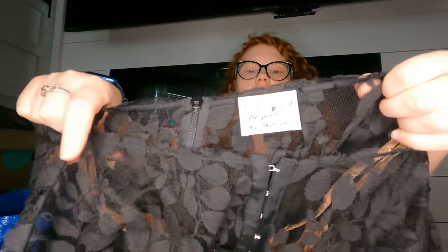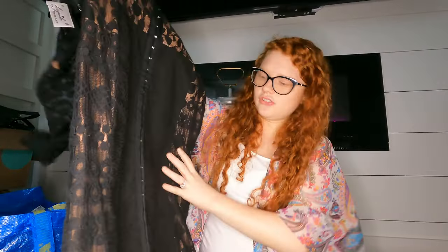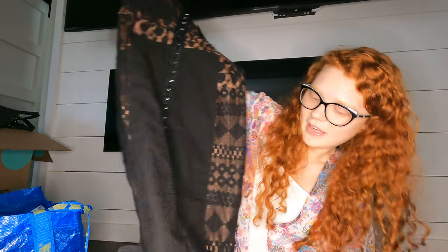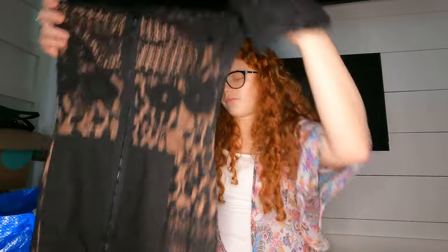I looked up this next brand — Byron Lars — and I think there was a comp for around $80 or $100. It's like a lace mesh with nude fabric that comes together like a corset all the way down. I love the style of it and it's in fabulous shape, so I got that one.